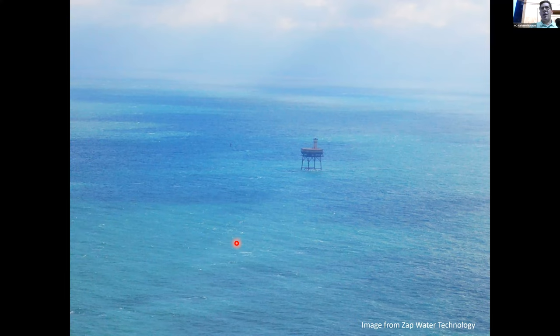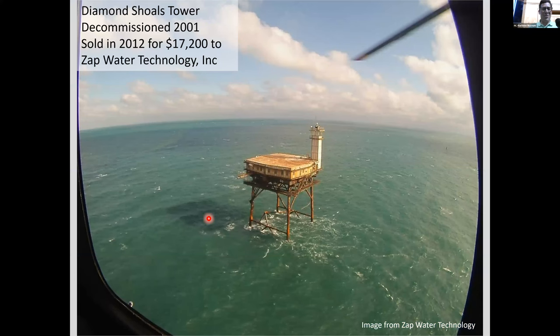This picture is from the website of the current owners of the Diamond Shoals light tower. The tower was decommissioned and put up for sale — you could have bought it! Someone did: Zap Water Technology Incorporated. The light tower sold for just $17,000 and was decommissioned in 2001.